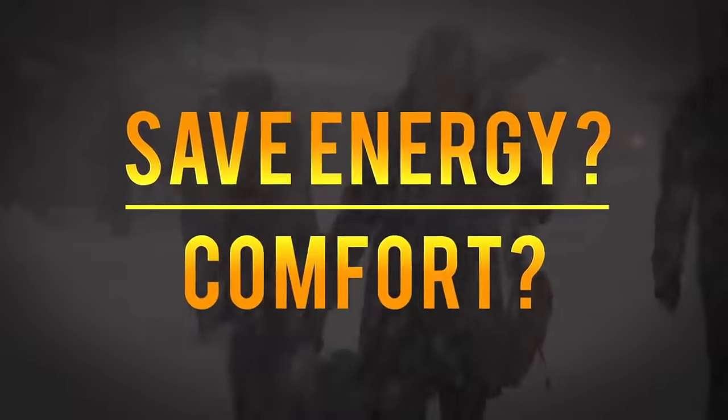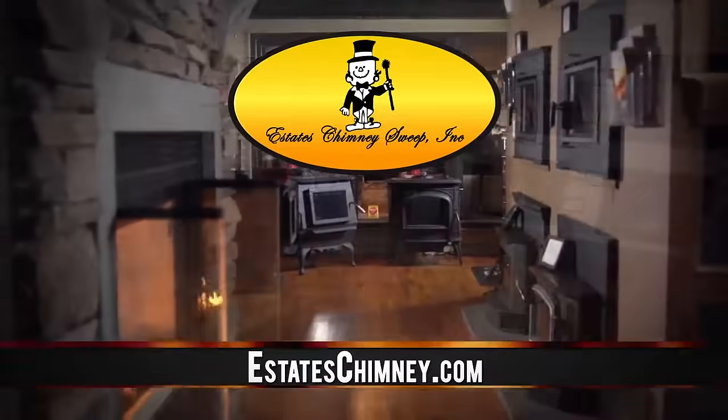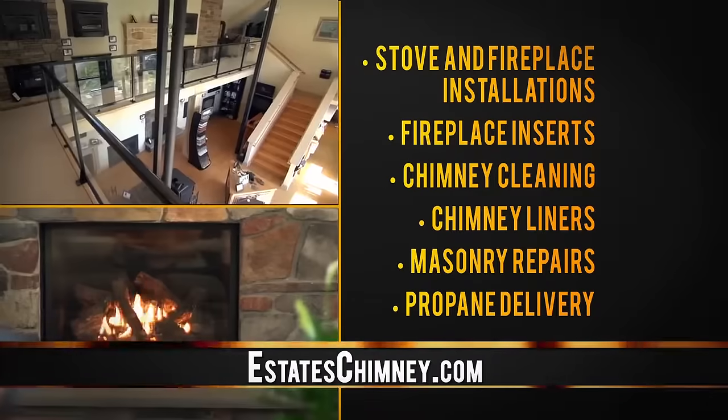Want to save energy and stay comfortable all winter long? How about all that and save up to $717? Estate Chimney in Chalfont and Holland is the area's go-to source for stove and fireplace installations, chimney cleaning, chimney liners, even propane delivery.